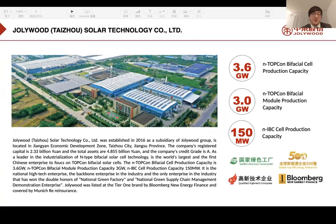This is a picture of our Jollywood Taizhou Solar Technology Company, the head office for Jollywood Solar N-Type sales and module manufacturing. We have 3.6 gigawatts of N-Type bifacial cell production capacity, 3.0 gigawatts of N-TopCon bifacial module production capacity, and an extra 150 megawatts of HJT technology cell production capacity. We have also been awarded global top 500 energy enterprise and TÜV Rheinland Bloomberg manufacturer recognition.